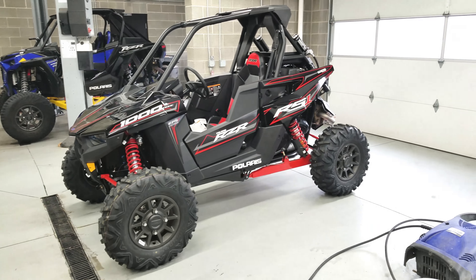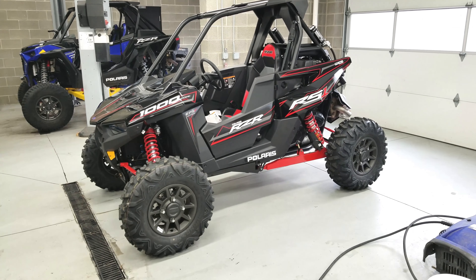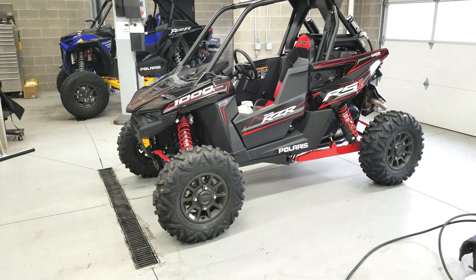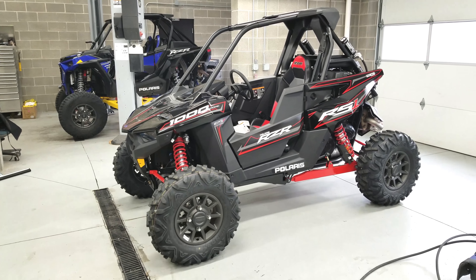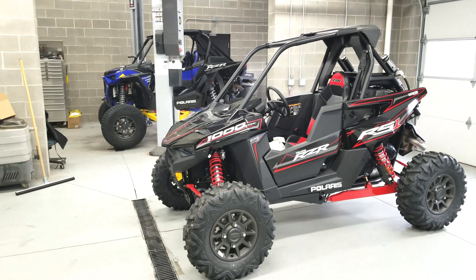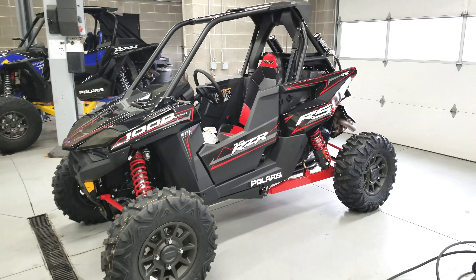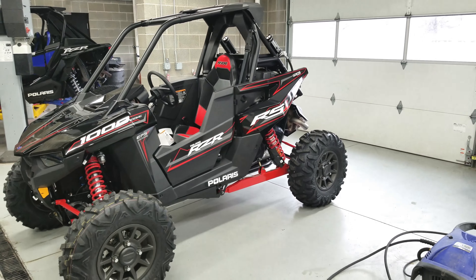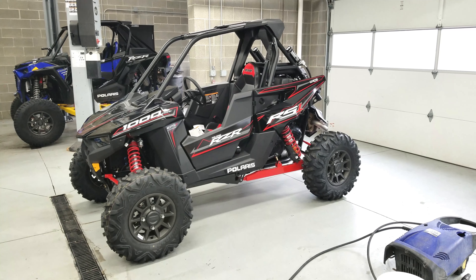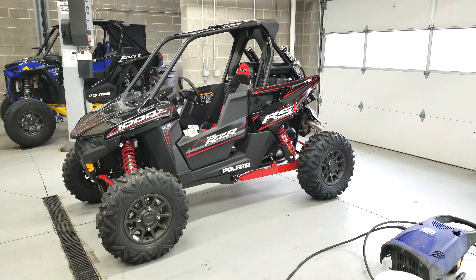I'm definitely impressed with what I see walking around it. It looks like a well-built machine for the money. This year's gonna be so fun with side-by-sides. We got Moab this weekend — it's going to be freaking awesome. There's a little RS1 overview — hopefully riding videos coming soon. Please like and subscribe!